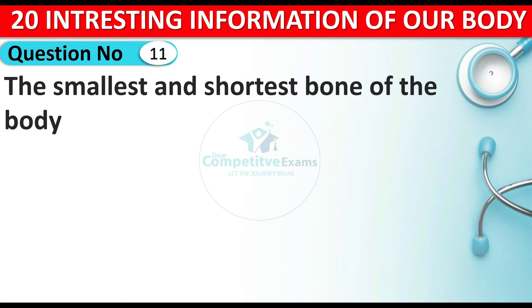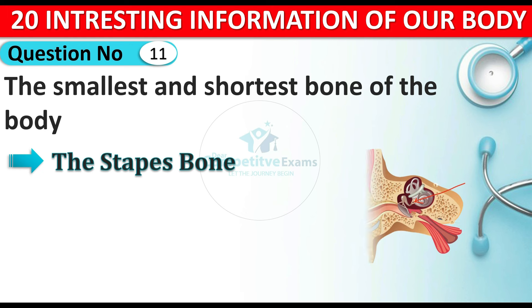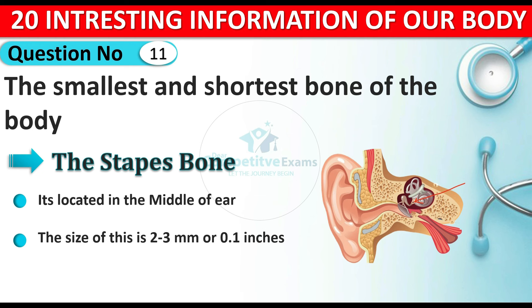The next question: which is the smallest and shortest bone of the human body? The answer is the stapes bone. The stapes bone is located in the middle of the ear. The size of the stapes bone is 2 to 3 millimeters or 0.1 inches. It transmits sound waves to the brain.